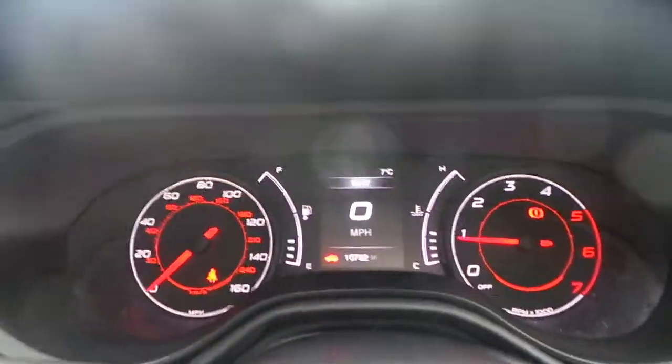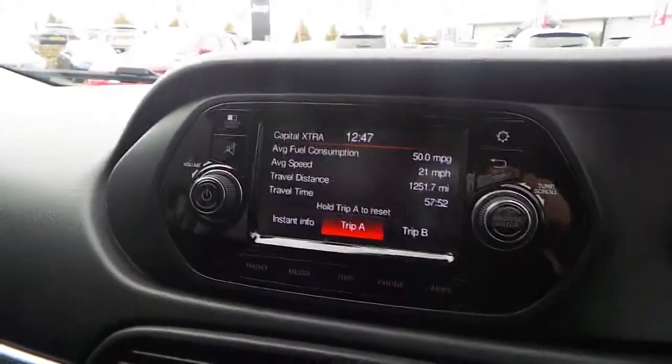This vehicle has done 10,072 miles. It comes with FM, AM, and DAB radio.